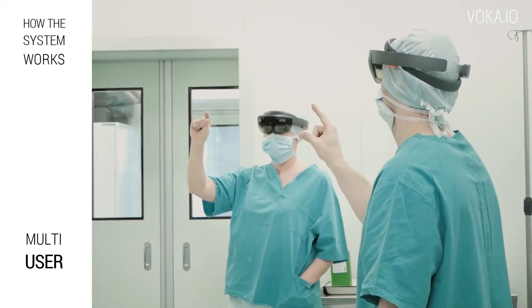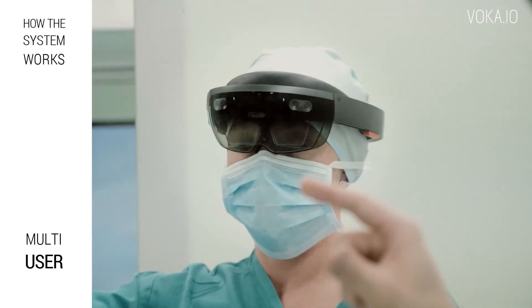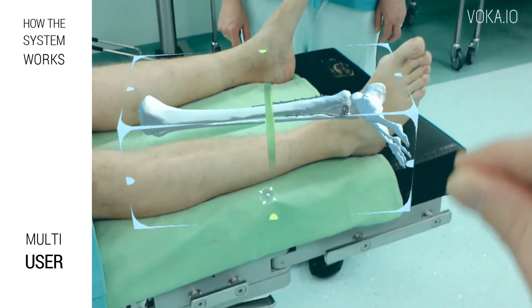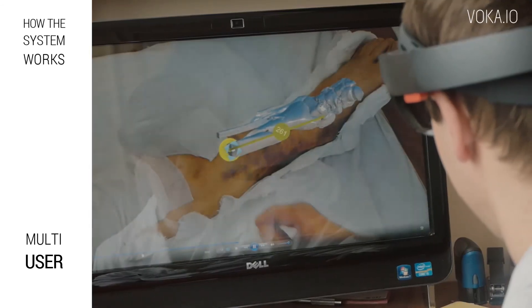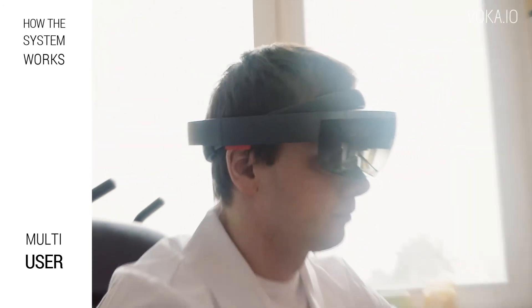The Voca system supports multiple users. Two or more doctors in the same room equipped with HoloLens may see a bone fracture inside the patient. If organizational security policy allows, the doctor may broadcast what he sees to his colleagues' computers and HoloLens smart glasses in other hospitals or countries.